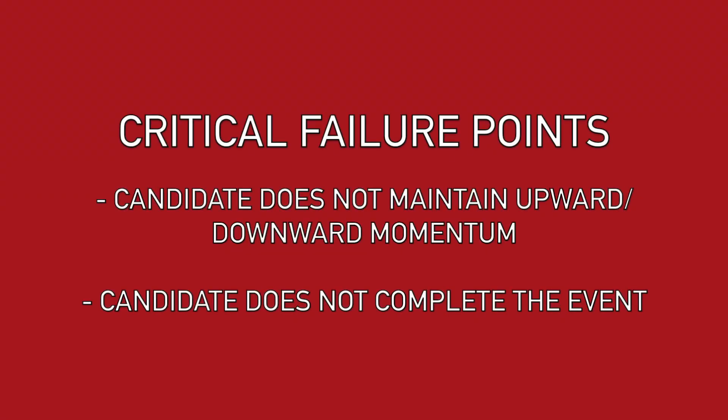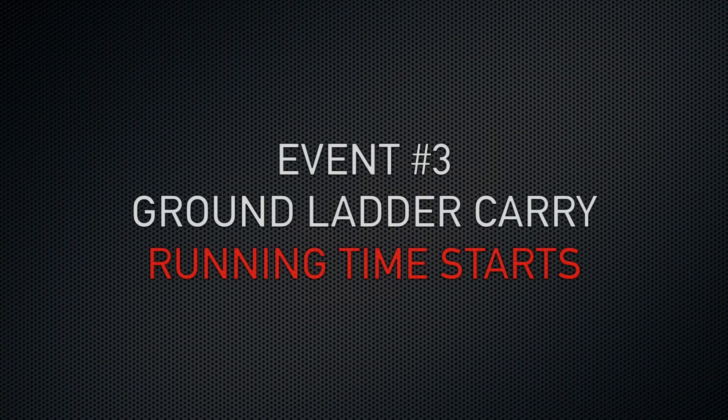Critical failure points include failing to maintain upward or downward momentum when climbing and descending, or failing to complete the event. Upon completing the ladder climb, a proctor will assist the candidate in removing the ladder belt and will then make their way to the start of the timed events.